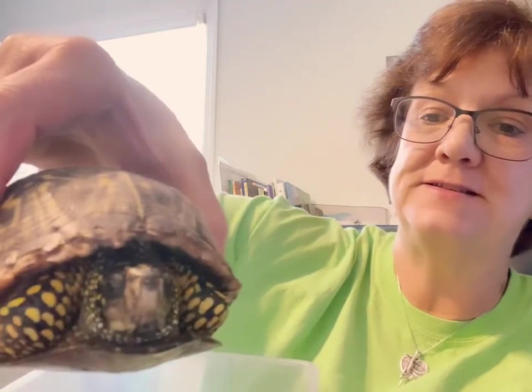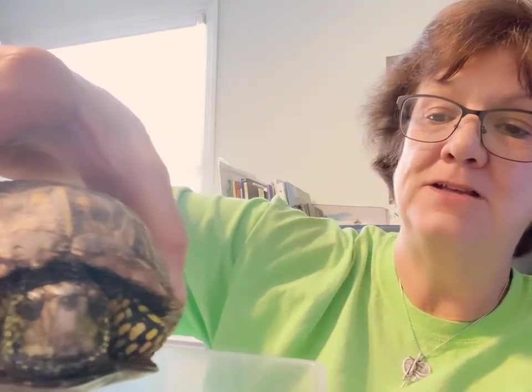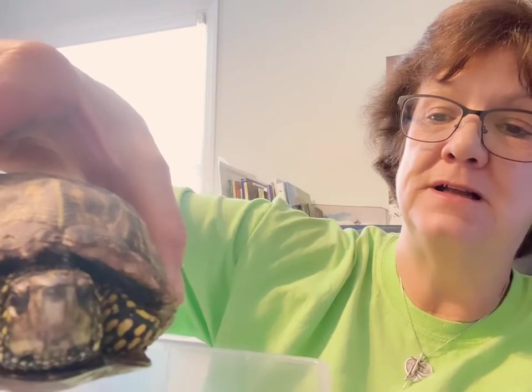And he's got the colors on his back just like Franklin's shell. Look at his face — can you see him? He's looking right at you. So now I am going to put him back in this little box and Mr. Steve is going to take him back outside so he can go be in the wild and go back to his habitat where he lives.